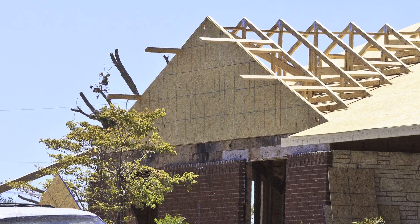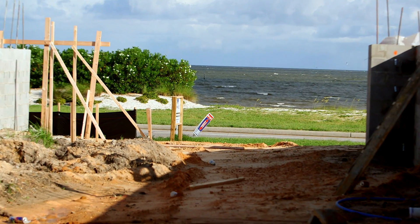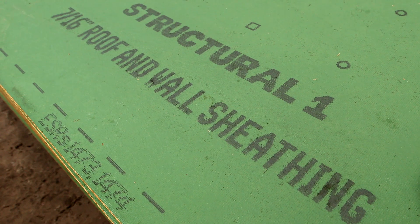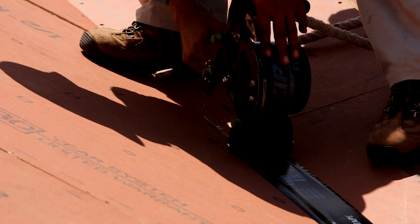The roof sheathing or deck provides a structural barrier between the interior of the house and the storm. In coastal or high wind areas, building codes and building programs are more often recommending sealed roof decks — a roof with a continuous air and water barrier, even over panel seams.